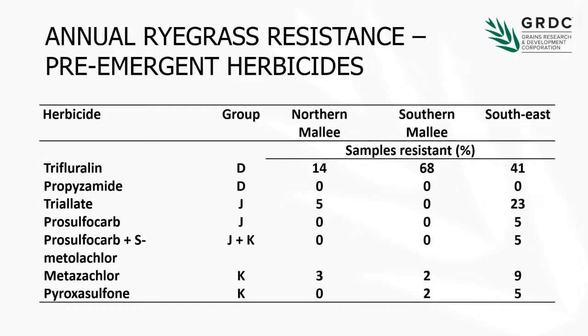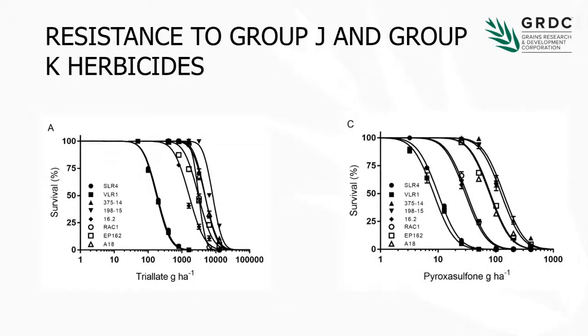Of all of these herbicides, the only one that controlled all of the ryegrass populations was propizamide. So we've got resistance to the Group Ds, Js, and Ks in that area. That's probably been the big change we've seen in the last few years — we're now detecting in our surveys resistance to the Group K chemistry. Pre-emergent herbicides are going to be something that's a little bit troubling, and we're doing work to understand how resistance is happening, what sort of resistance we're getting, and what you can do about it. I'm going to show you a couple of bits about the resistance we're getting to Js and Ks.